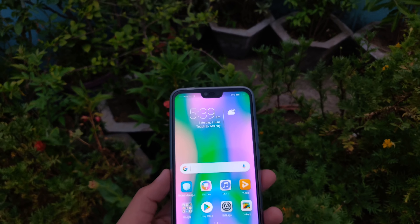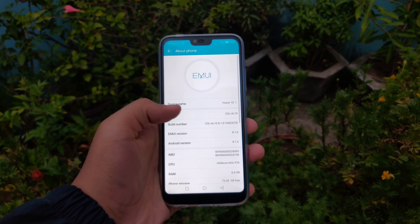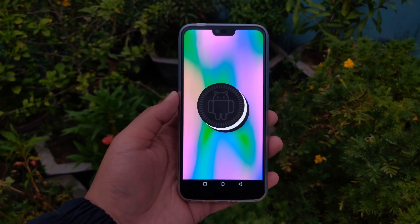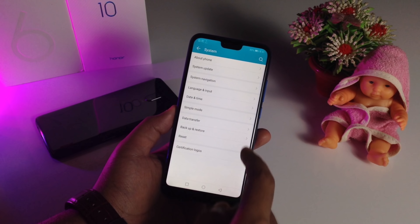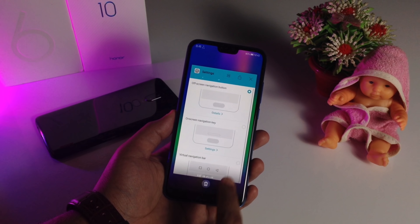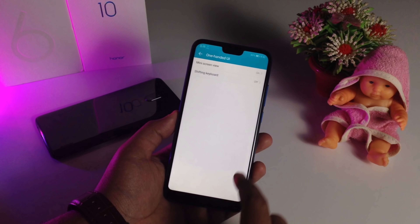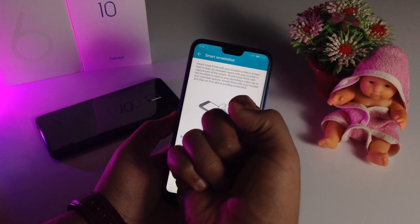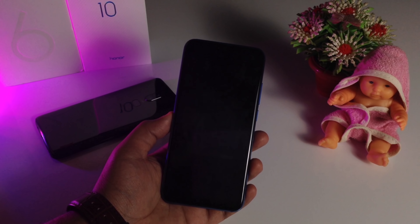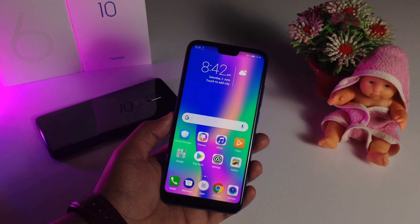The second reason to choose the Honor 10 over the OnePlus 6 is its UI and user experience. The device runs Android 8.1.0 with EMUI 8.0 on top — a custom skin designed by Huawei, found on all Honor and Huawei devices. You get a lot of features like navigation key hiding and much more. We've already covered the EMUI 8.1 features on the Honor 10 — check the top right corner for that video. EMUI 8.1 is really capable and provides a great user experience.